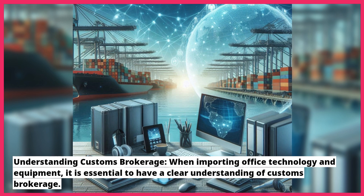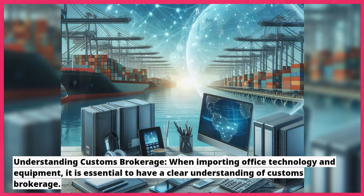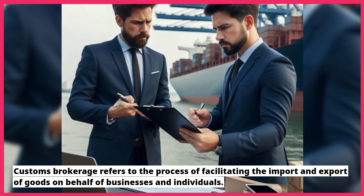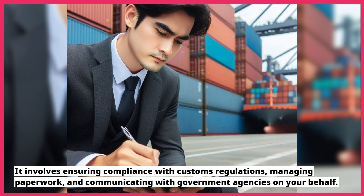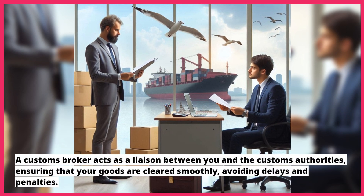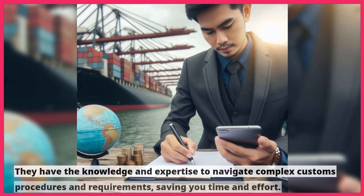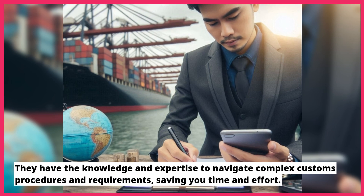Understanding customs brokerage: when importing office technology and equipment, it is essential to have a clear understanding of customs brokerage. Customs brokerage refers to the process of facilitating the import and export of goods on behalf of businesses and individuals. It involves ensuring compliance with customs regulations, managing paperwork, and communicating with government agencies on your behalf. A customs broker acts as a liaison between you and the customs authorities, ensuring that your goods are cleared smoothly, avoiding delays and penalties.